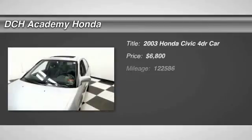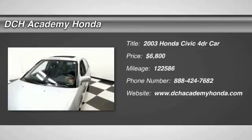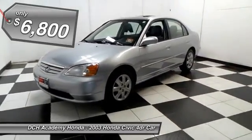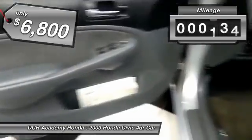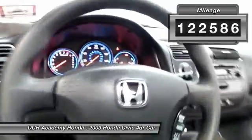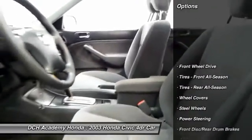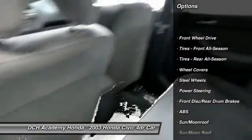Here we're taking a look at a beautiful 2003 DCH Economy pre-owned Honda Civic EX sedan, finished in satin silver metallic paint with gray cloth seats, powered by a 1.7 liter i-VTEC four-cylinder engine and a five-speed automatic transmission. It gets 38 miles per gallon on the highway.